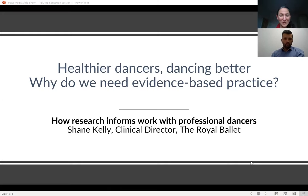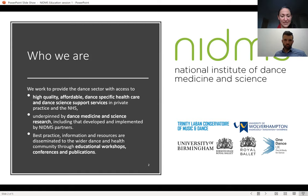Welcome to Healthier Dancers Dancing Better. We're focusing in this session on evidence-based practice. These webinars are presented by the National Institute of Dance Medicine and Science, an organization which aims to enhance dance students and professionals' health, well-being, and performance through access to high-quality dance science knowledge, evidence-based practice, and more affordable access to first-class dance-specific healthcare and dance science support services both in private practice and in the NHS across the UK.